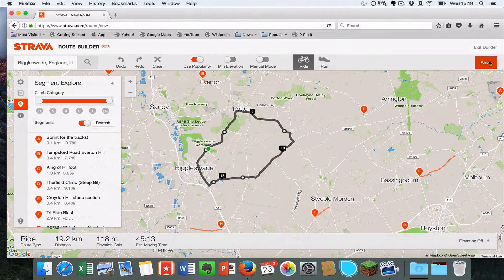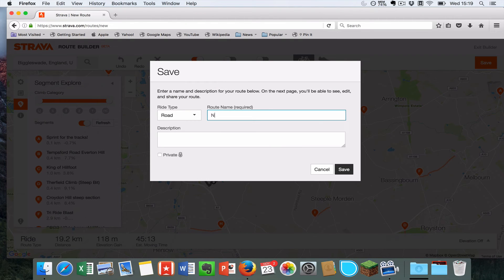Once you've got your route sorted, hit Save and type in whatever name you want. If you click this button here it'll make it private. If you don't make it private it will show up on your feed and anyone can download that route. I'm going to keep it open for the time being.